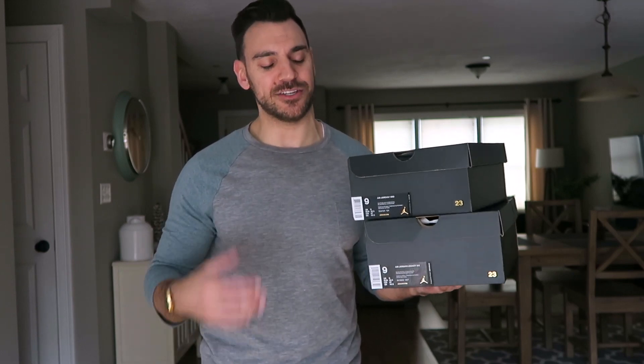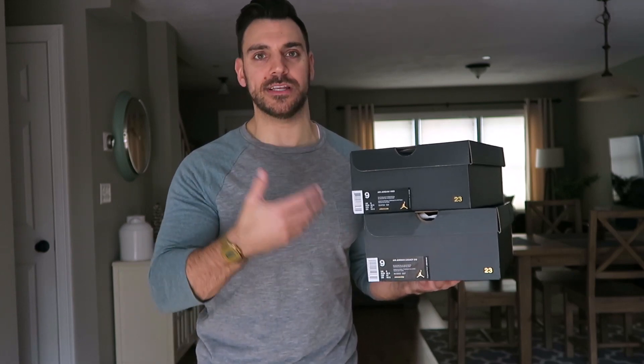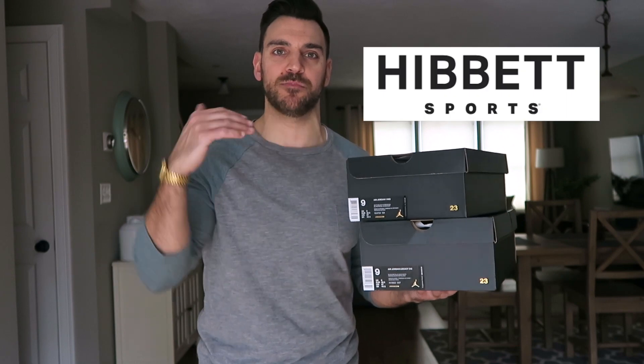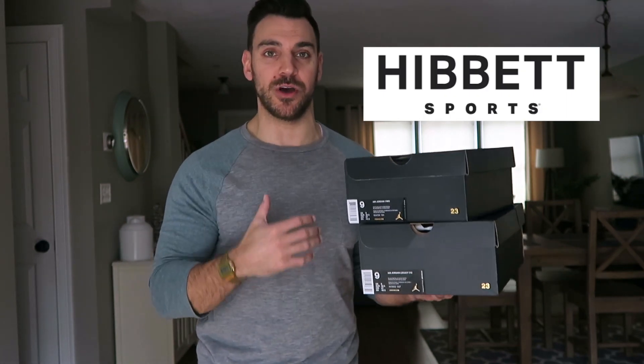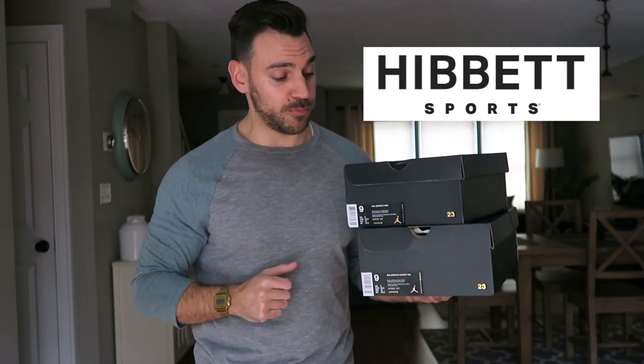Hey guys, what's going on? It's Yoanti. I got two brand new Jordan sneaker pickups coming in from Hibbit Sports. My good friends at Hibbit Sports gifted me these shoes, so very thankful. Thank you, Hibbit Sports.